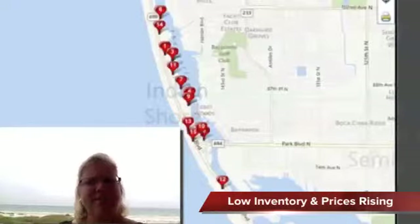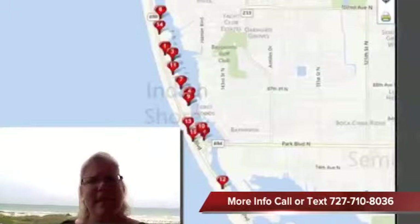So again, prices may be higher than you're expecting or we're anticipating, but we are seeing limited inventory and prices on the rise.